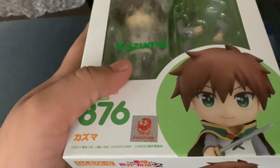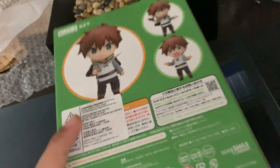It looks like there's nothing else hidden — you never know, I didn't expect a clear file folder there. Let me just remove the bubble wrap. Here we go. It looks official, obviously you can kind of tell. I got Kazuma from Konosuba this time. It looks pretty good.